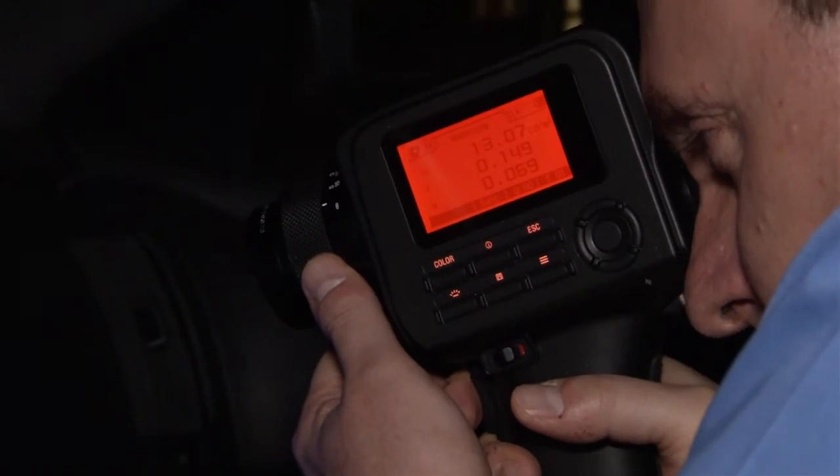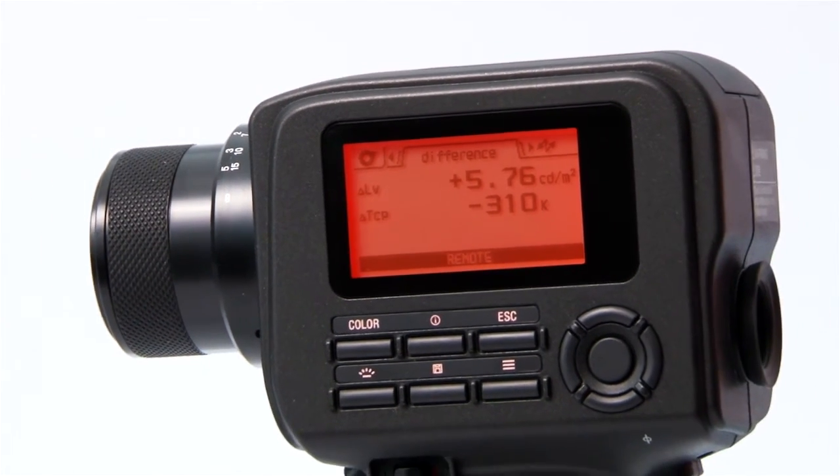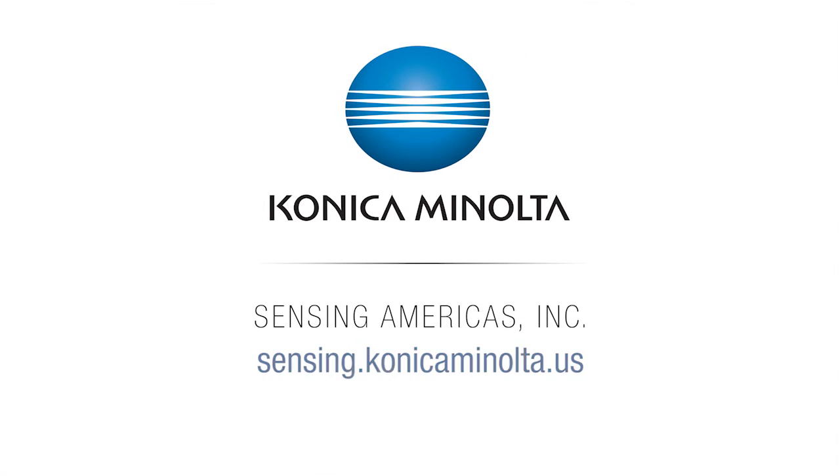With increased precision and sensitivity, the CS150 and CS160 luminance and color meters accurately capture the brightness and color of today's lighting. To learn more, visit us online at sensing.konicaminolta.us or call us at 888-473-2656.